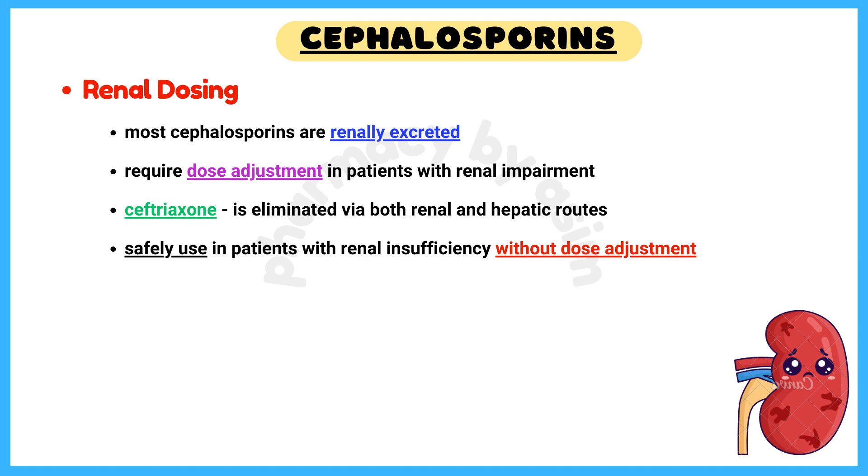Renal dosing: most cephalosporins are renally excreted and require dose adjustment in patients with renal impairment. An exception is ceftriaxone, which is eliminated via both renal and hepatic routes, allowing for use in patients with renal insufficiency without dose adjustment.